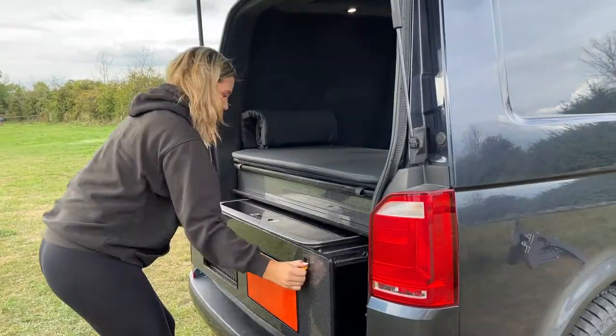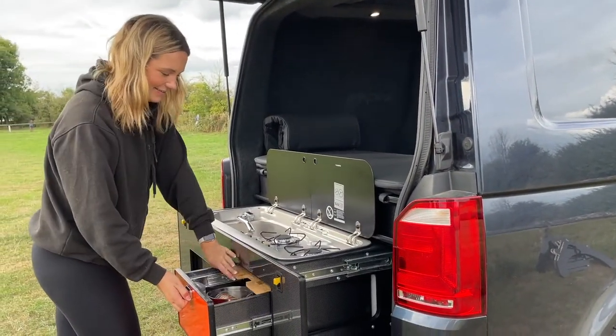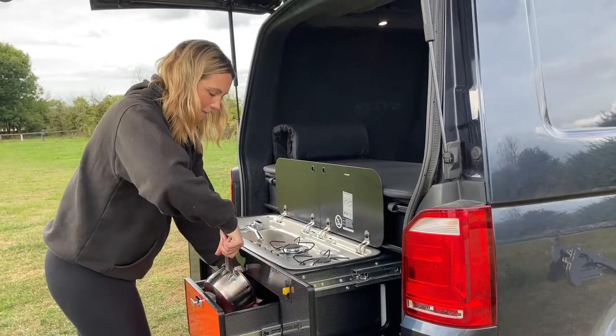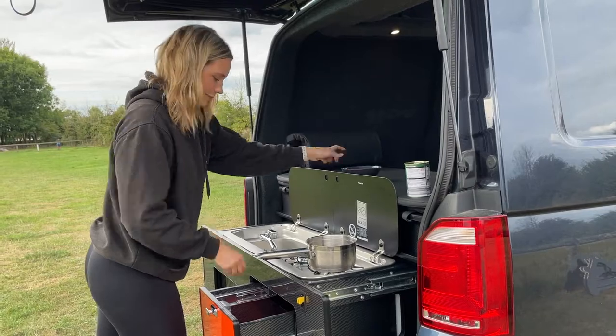At the back of this highly practical van is the hidden kitchen, fitted with a gas hob, sink, onboard water tank, chopping board, storage and utensil drawer.